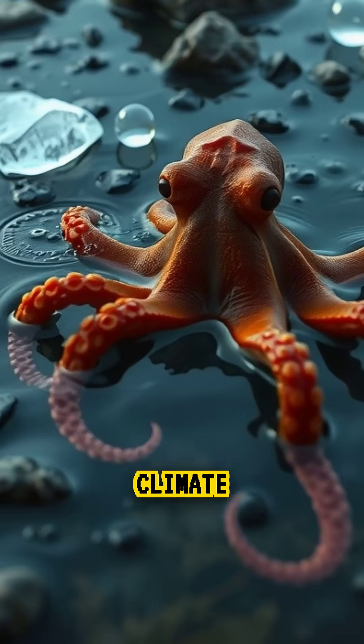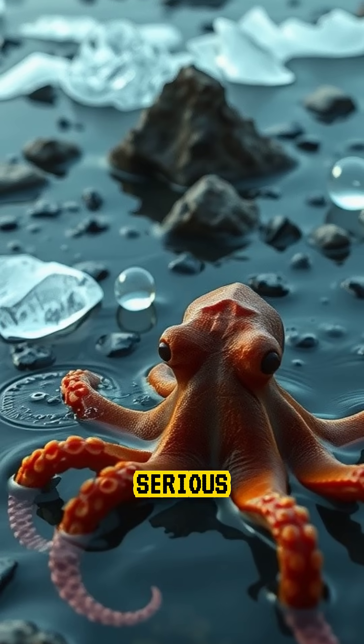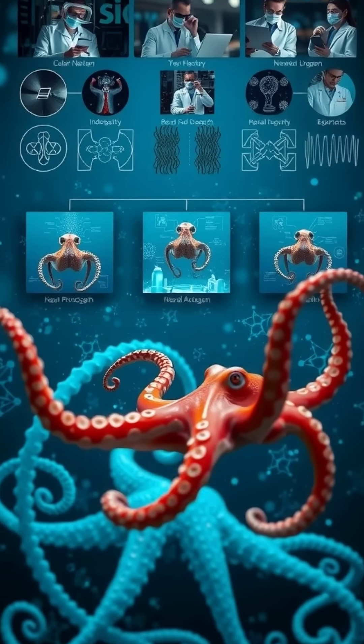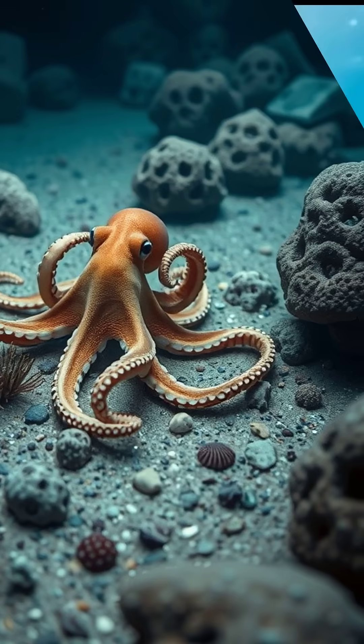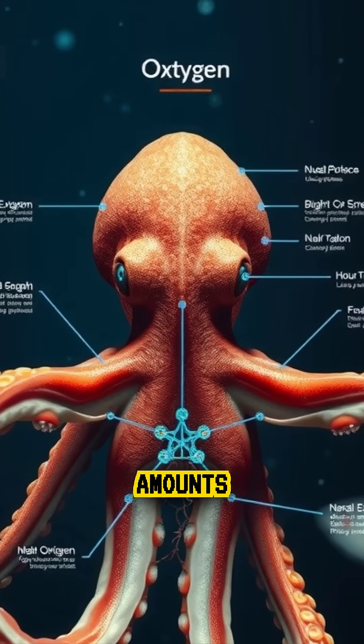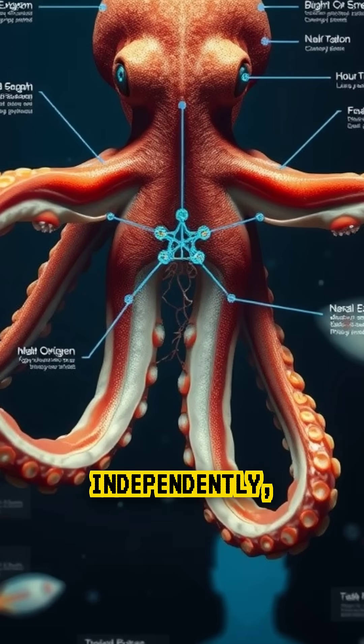This is why climate change and warming oceans pose a serious threat to them. Scientists studying octopuses believe this complex heart and blood system is one reason they are so intelligent — their brains and even their arms require massive amounts of oxygen to function independently.